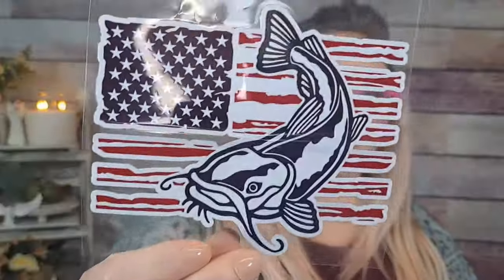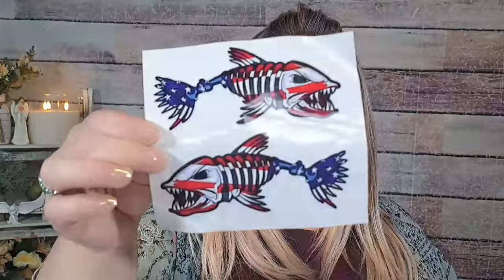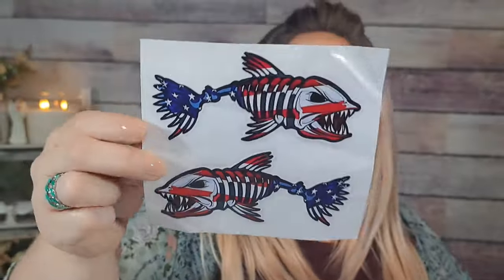I got a couple more stickers for Brian. This catfish-and-flag one was $1.59 — he's an angler so he'll love it. Then I also found these in an American flag design — $1.19 for a set — I thought they'd be cool on a water bottle. And then this one for me was $1.59: it's white with a baby cow, mama cow, and the flag. I am obsessed with cows — we used to live next to a farm and I literally obsessed over those cows.